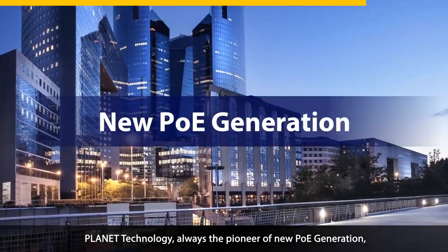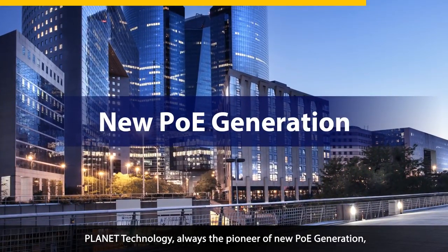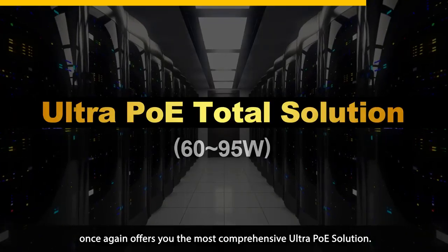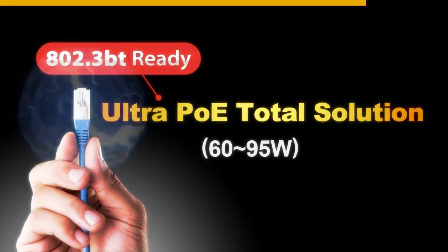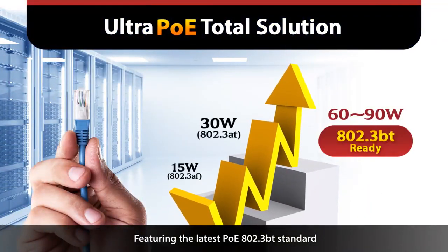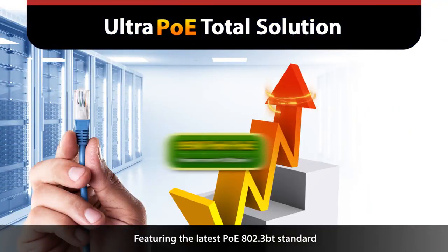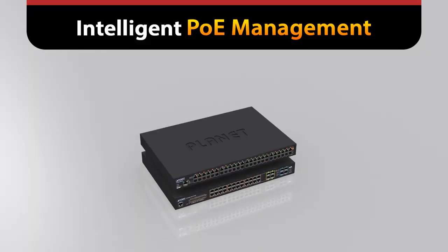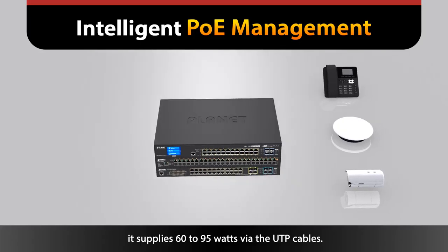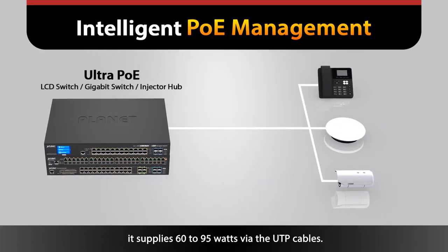Planet Technology, always the pioneer of new PoE generation, once again offers you the most comprehensive Ultra PoE solution. Featuring the latest PoE 802.3 BT standard and Planet Power over HD Base-T standard, it supplies 60 to 95 watts via the UTP cables.